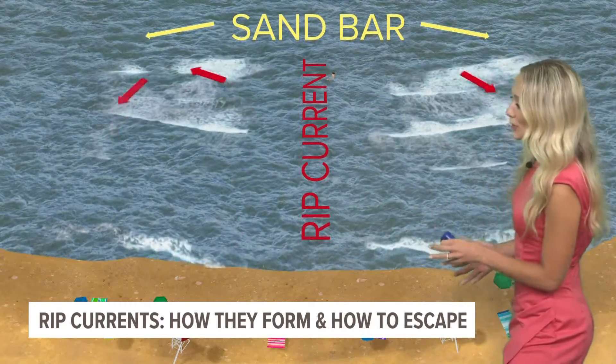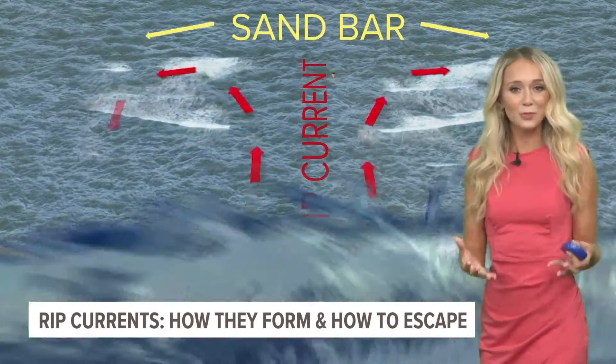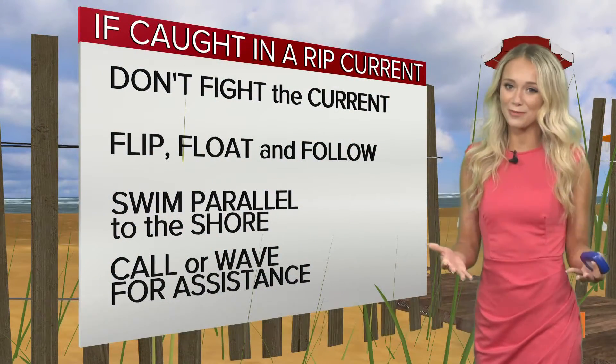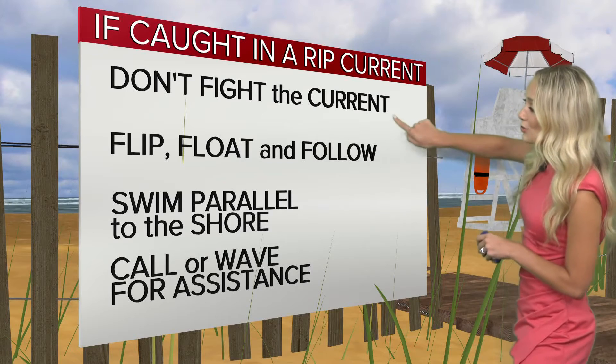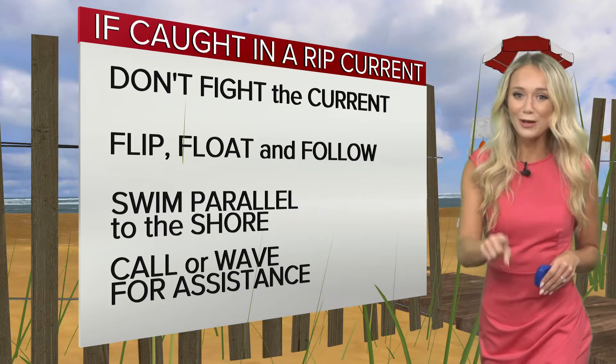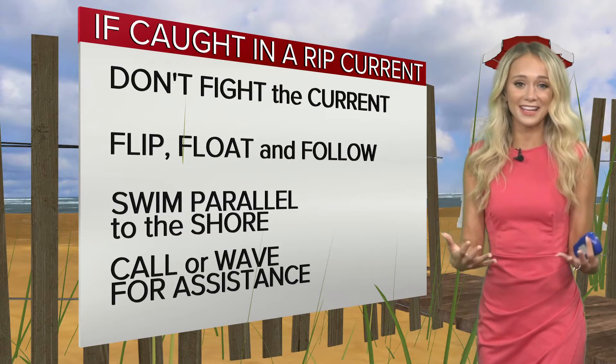We want to talk about how you can best stay safe if you were ever caught in a rip current, especially as we head into the holiday weekend. You never want to fight a current. Even the strongest swimmers — your Michael Phelps out there — cannot escape these currents.